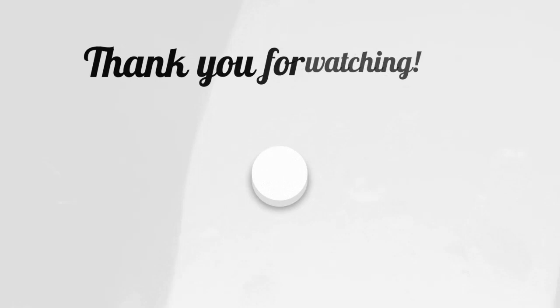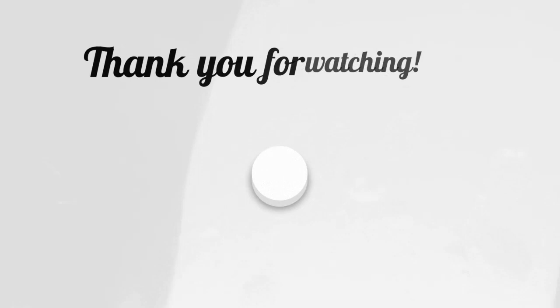Thank you! Have a nice day! Stay healthy, stay happy!